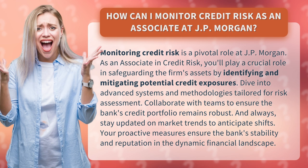As an associate in credit risk, you'll play a crucial role in safeguarding the firm's assets by identifying and mitigating potential credit exposures. Dive into advanced systems and methodologies tailored for risk assessment.